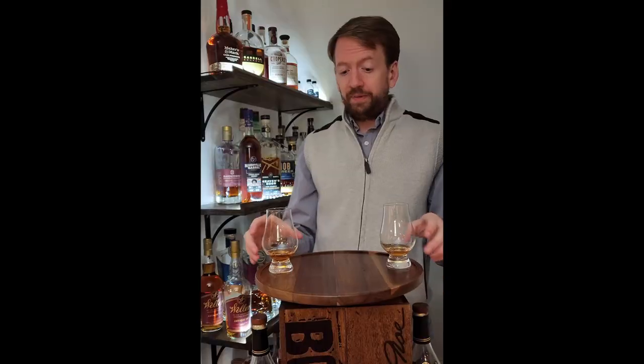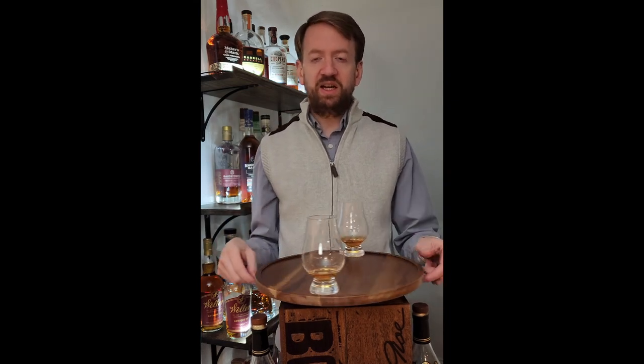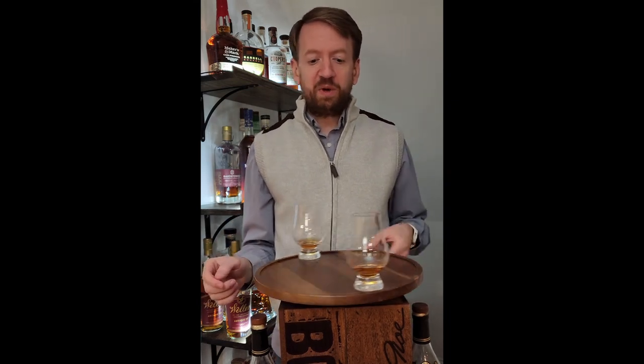Let's check. Glass number one is the 15, and glass number two is in fact the 16 year. How interesting. My recollection was that the 16 was on a different level — less harsh, less bitter, more well-rounded. And that was not my experience just now. Let's spin them and see if the experiment repeats.